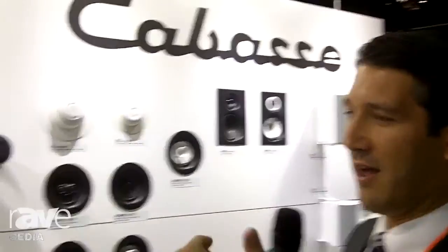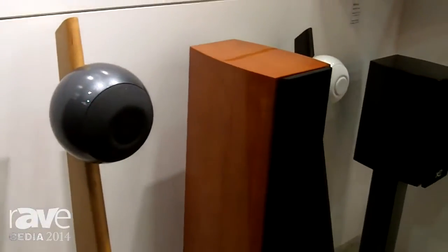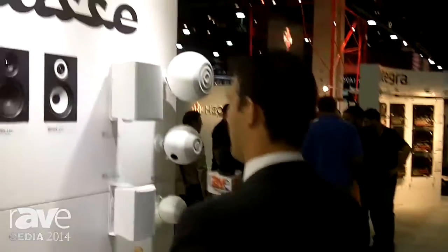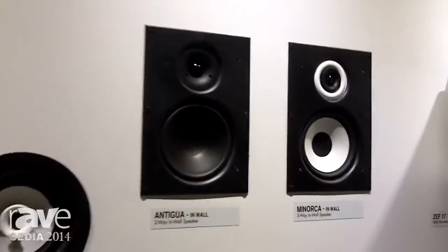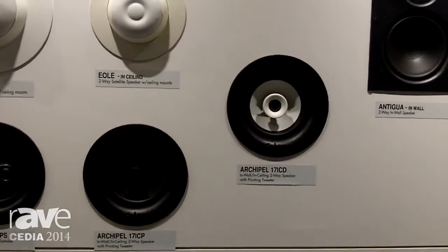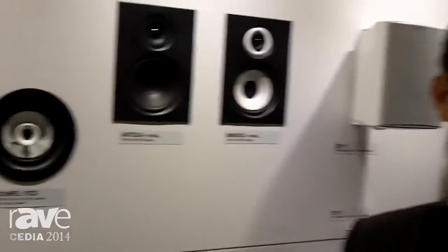We'll be using the free Altura MC in-wall — that's the floor stander here in an in-wall version. We'll be using the Freeway Minorca in-wall as surround and surround back speakers, and we are using four Archipel 17 ICD as elevation speakers to upgrade to an Atmos solution.